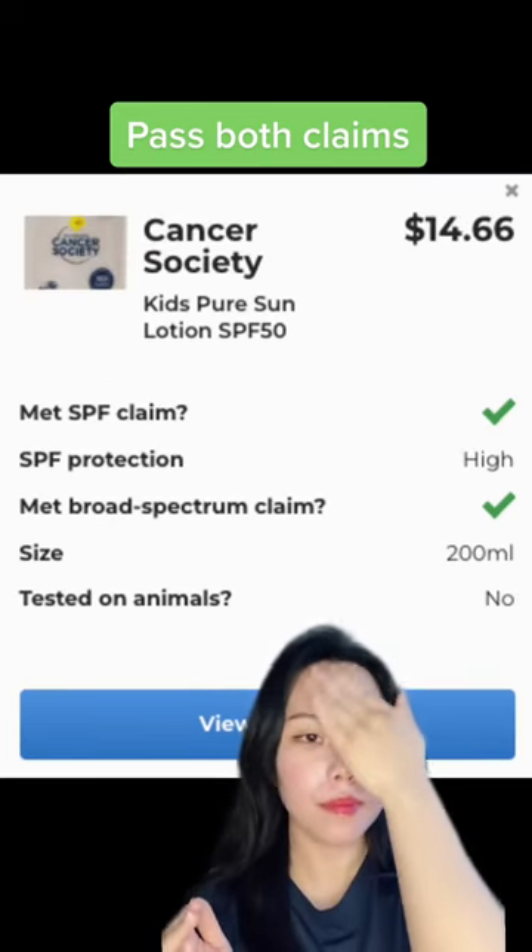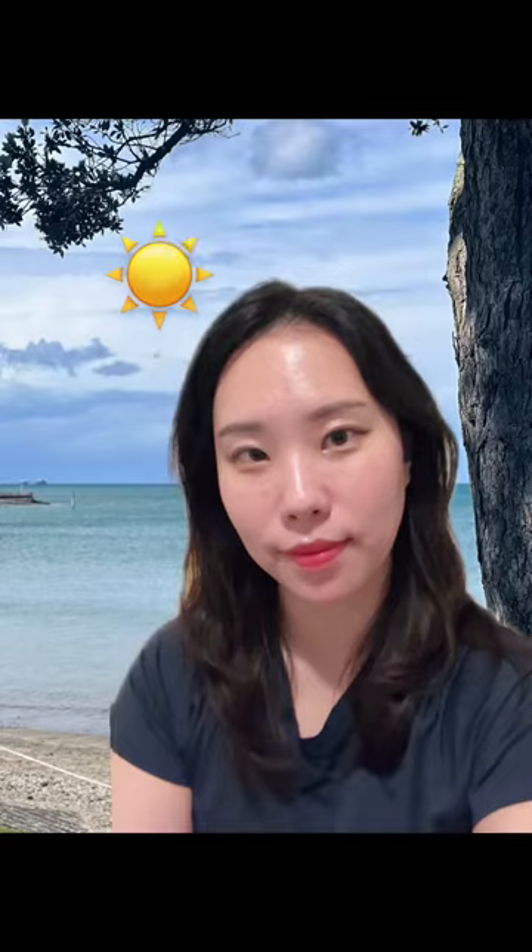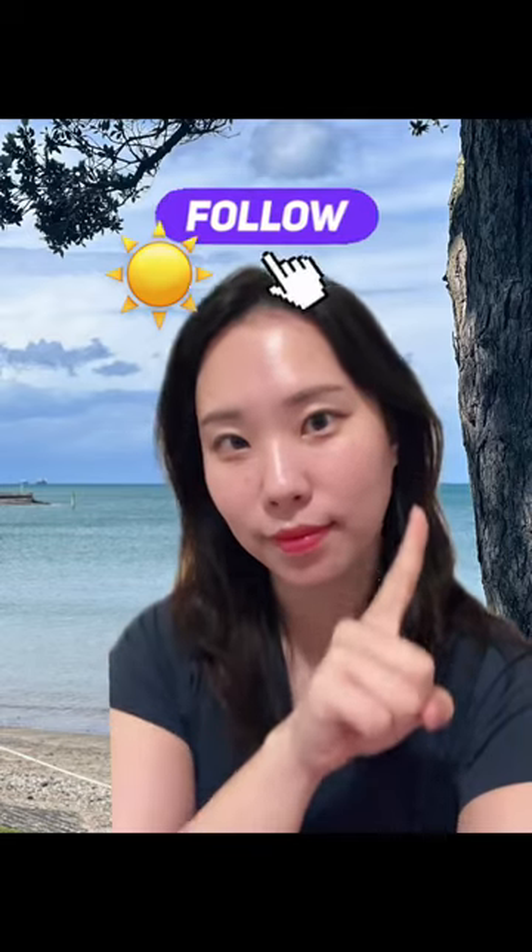I hope this was helpful and everyone has a lovely and safe summer. Call for more tips.